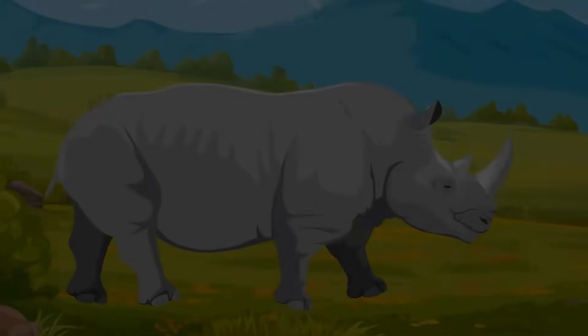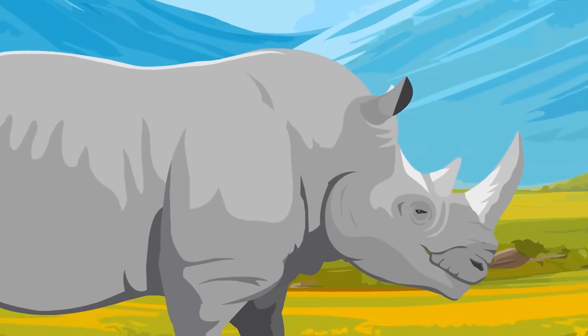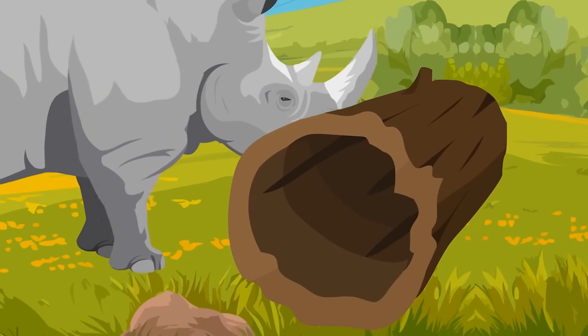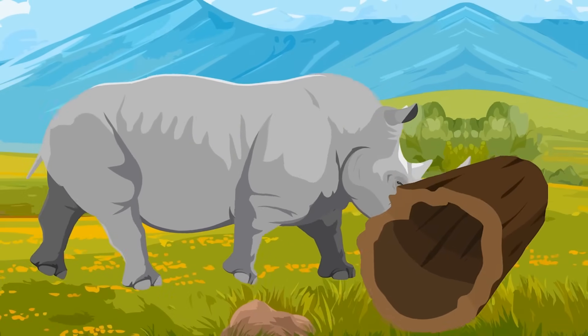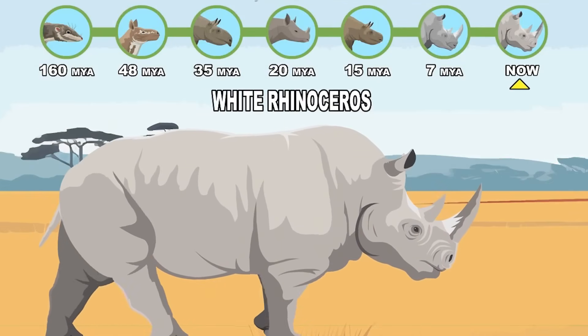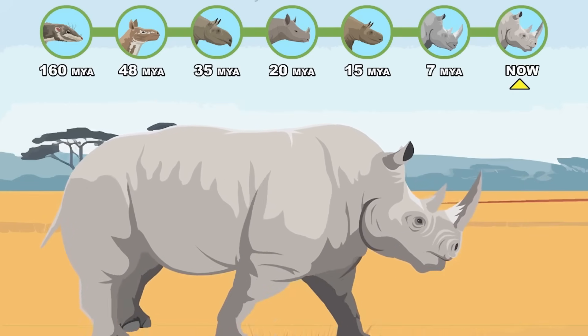Late Miocene to now — White Rhinoceros: the largest remaining rhino species, known for its massive head and social behavior.